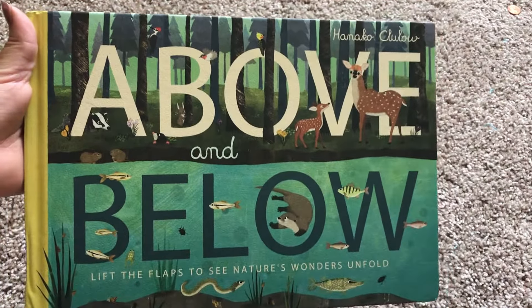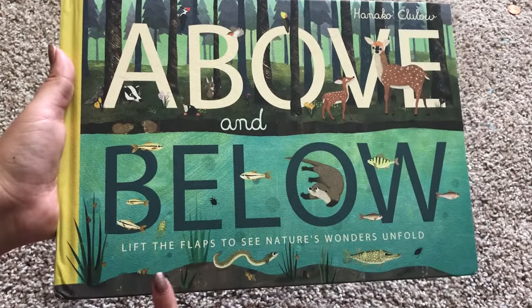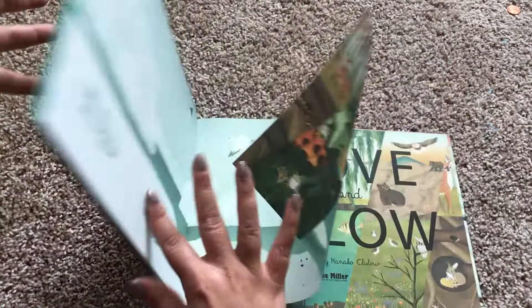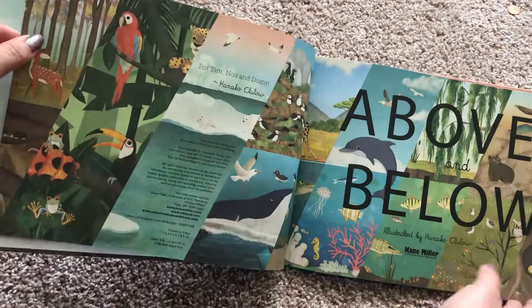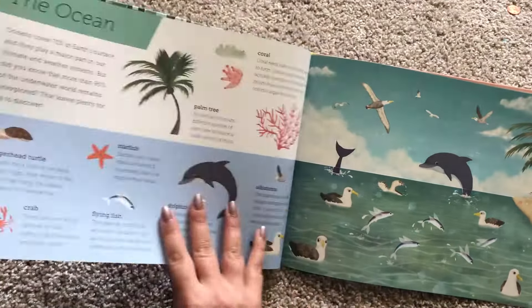Hi, welcome to Usborne Books with Laura. This one is Above and Below: Lift the Flaps to See Nature's Wonders Unfold. This is a Cain Miller book and it is a fantastic picture book with rhyming text and just the most delightful little illustrations.